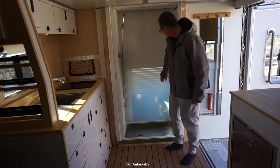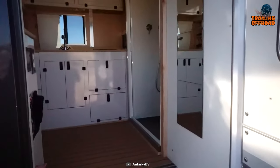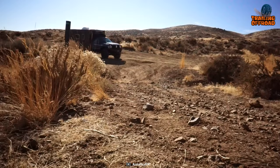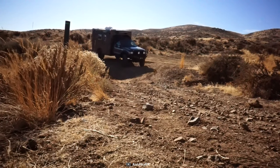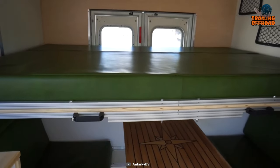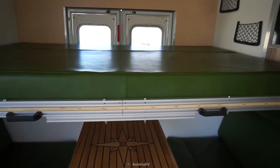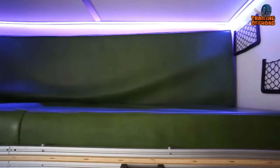The heavy-duty insulated aluminum storage doors, covers, and entry doors provide excellent protection against the elements, making it ideal for those who love to explore off the beaten path. For sleeping, the Adventurer boasts a sliding aluminum and birch bed platform that extends to a large, comfortable bed — slightly wider than a queen with a full king-size length.